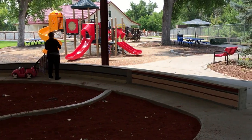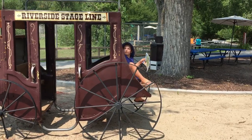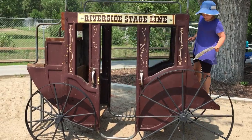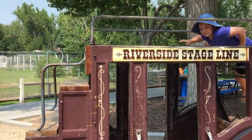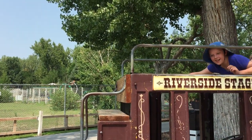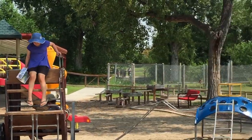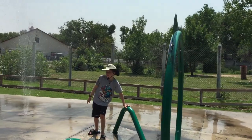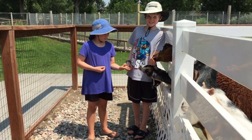Right next to the dino dig area was a playground with slides and climbing equipment — some of it unique, like this old stagecoach that kids could climb on, and some typical play structures. There was also a splash pad area for the kids to play in, so I'd recommend bringing towels and swimsuits if the kids want to do that.